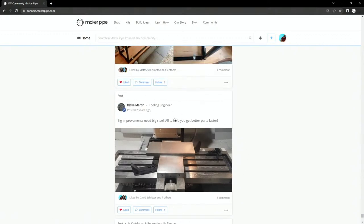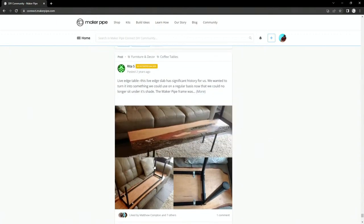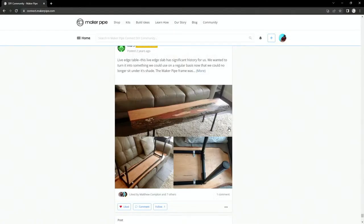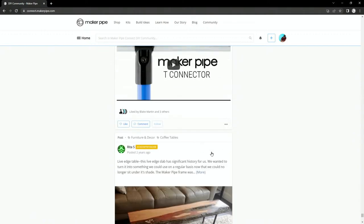Here's a post from Blake — 'Big improvements need big steel.' He was working on the CNC, taking some pictures. Here's another build from Dave: a simple live-edge coffee table. We actually did a whole video about this build with some backstory — a 'how to make it' episode. It's just four connectors attached to this live-edge table. A good example of: you have a tabletop, you want to turn it into a table — this is an easy way to do it. Just four verticals with end caps and shrink wrap on the conduit. Simple design but really cool with that live-edge slab.